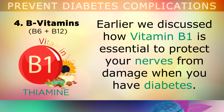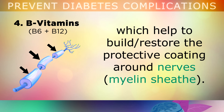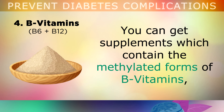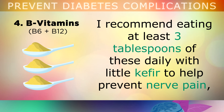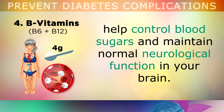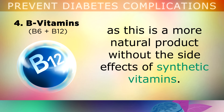Vitamin number 4 is B Vitamins. Earlier in this video, we discussed how Vitamin B1 is essential to protect your nerves from damage when you have diabetes. The same can be said of the entire B Vitamin complex, particularly Vitamin B6 and B12, which can help to build and restore the protective coating around your nerves. You can also get supplements which contain the methylated forms of B Vitamins; however, the best natural source is nutritional yeast flakes. I recommend eating at least 3 tablespoons of these on a daily basis, and mix them with a little kefir to help prevent nerve pain, help control your blood sugars and maintain normal neurological function in your brain. Please ensure that you use unfortified nutritional yeast with added methylcobalamin or natural B12, as this will be a more natural product without the side effects of synthetic vitamins.